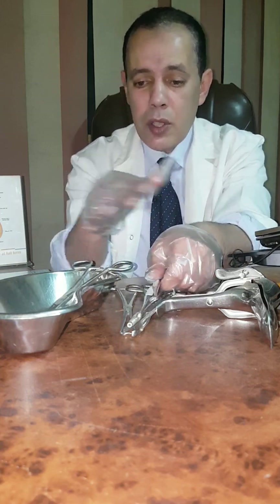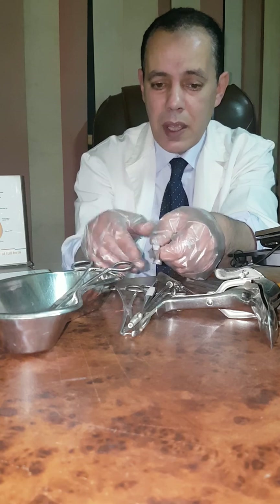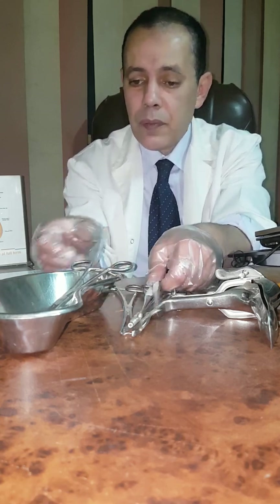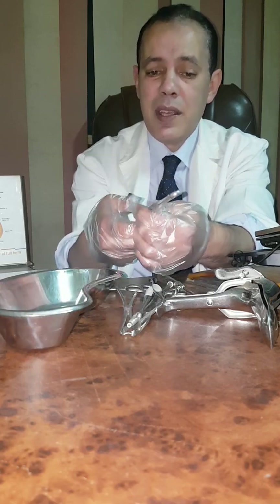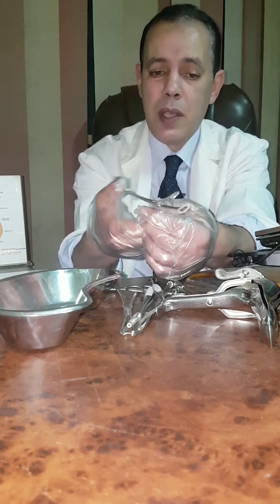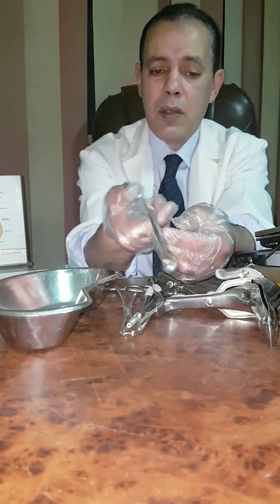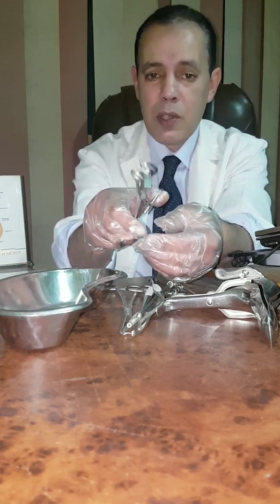Of course, you should be cautious while using the curette so as not to perforate the uterus. Also, all instruments should be sterilized to avoid causing infection. This one is ring forceps — as you see, this is the ring and this is the lock. This is called ring forceps.